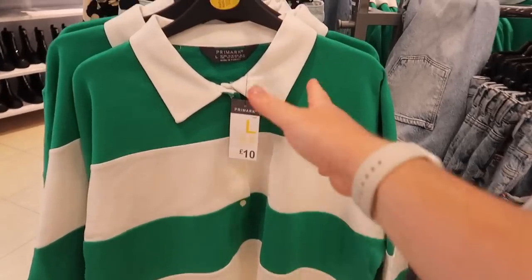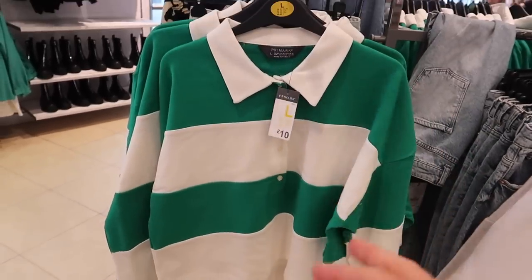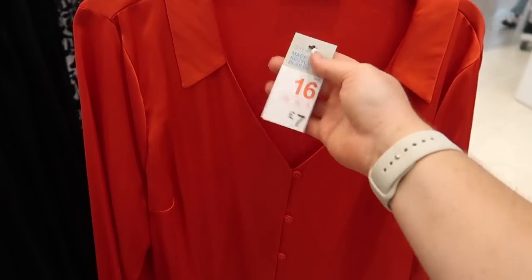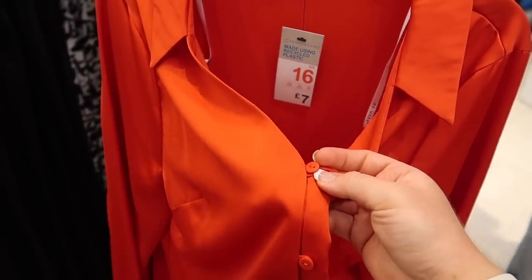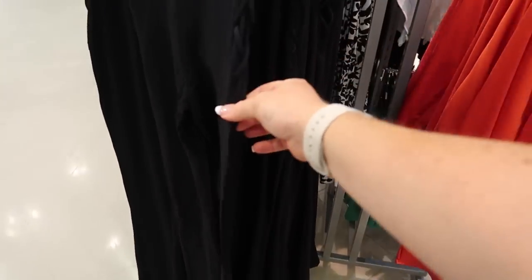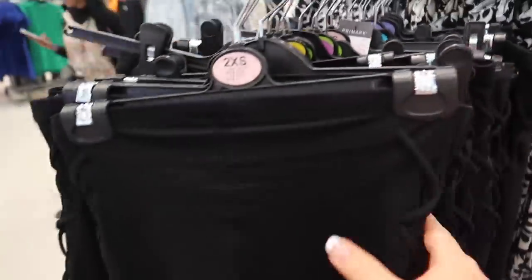They've got a rugby style shirt I really like for £10 - it's a shame it's only in green and white. If you like red, there's a really beautiful red silk blouse for only £7 - it's got a collar and loop buttons and looks way more expensive than £7. I've also just noticed flared trousers with a criss-cross detail on the side - really nice. All the price tags have been ripped off these, so you'll have to watch my haul to find out how much they were.